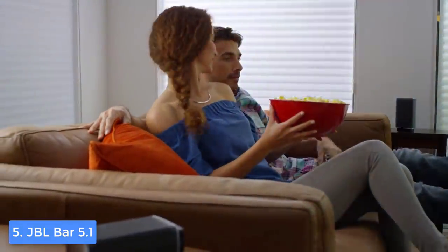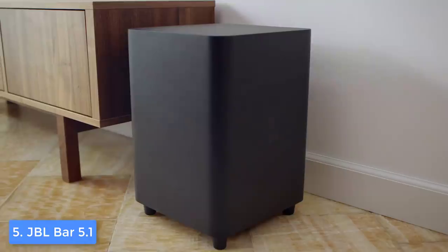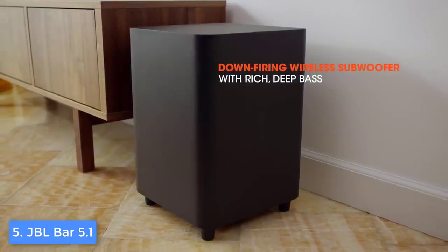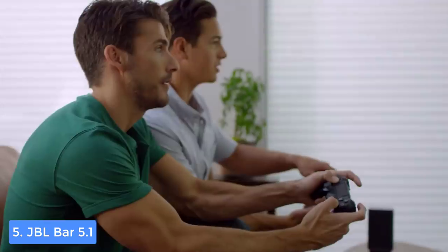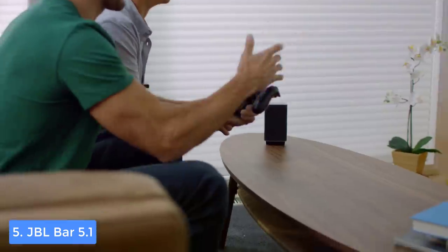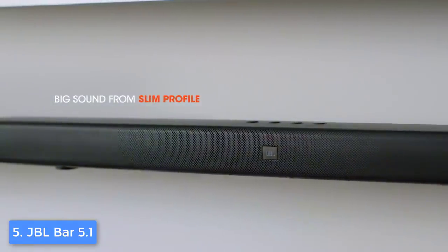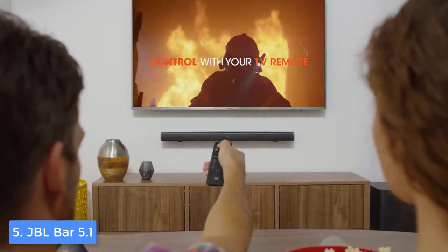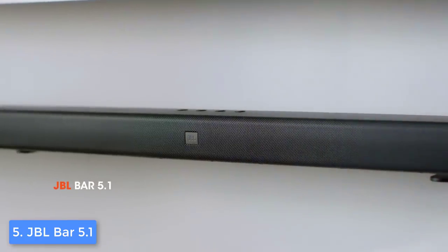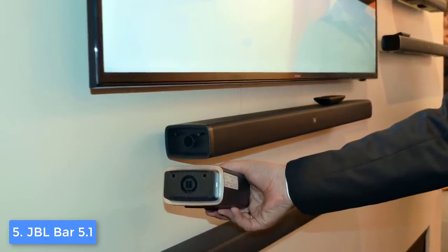The JBL Bar 5.1 features the well-known JBL SoundShift technology, which lets you switch between a Bluetooth-connected phone or tablet from your TV. The soundbar itself is three-channel with nine drivers and a dedicated center channel that helps you hear perfectly defined dialogues. When paired with the subwoofer, you enjoy the benefits of a 5.1 channel system that can output a total system power of 510 watts. The soundbar is also programmed to work with any TV remote, so I highly recommend the JBL Bar 5.1 for combining an affordable price with premium performance.